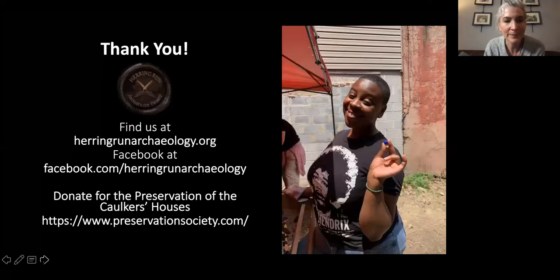That concludes the presentation. The team can be found at herringrunarchaeology.org and the ship Caulker's houses can be followed on Facebook. Questions are welcome via the chat box or by raising a hand to unmute and ask directly.